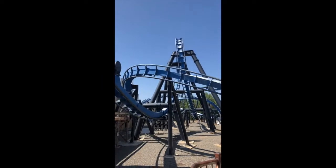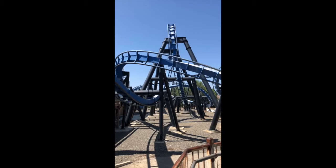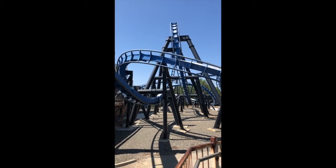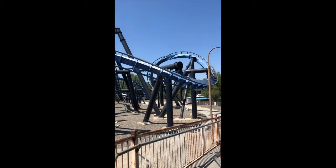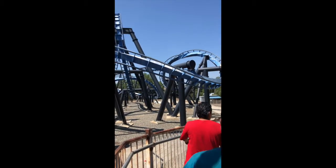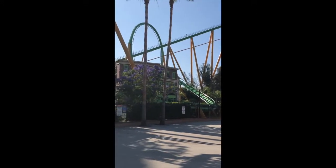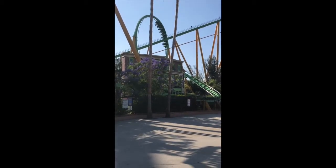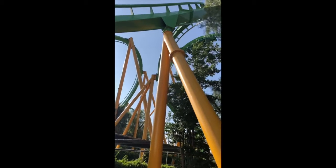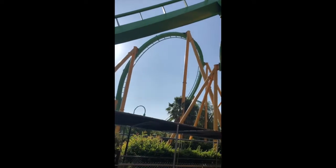They have Batman the Ride, a cookie-cutter B&M Invert Coaster found at many other Six Flags parks. This is my favorite version, and it is also one of the least popular rides, aside from Viper, so it's very re-ridable. Behind me is an awesome B&M stand-up coaster — that's Riddler's Revenge. It is the tallest, fastest, and longest B&M stand-up coaster in the world, and it is one of the best. It's very smooth as well.